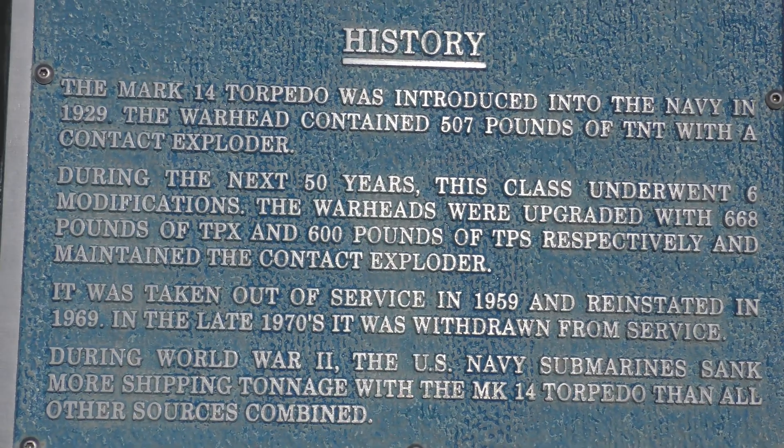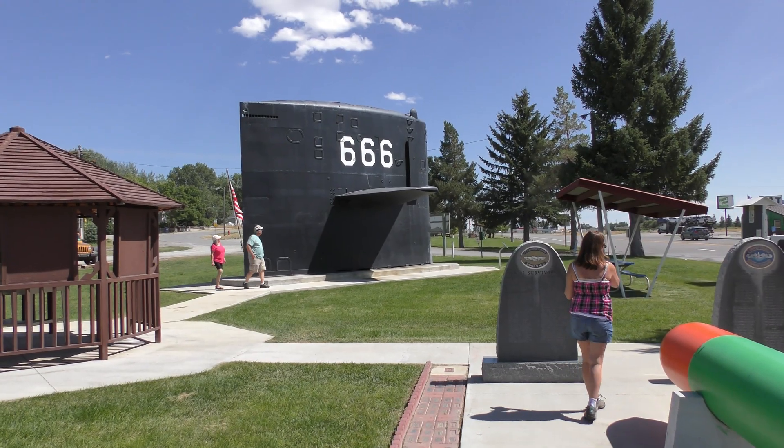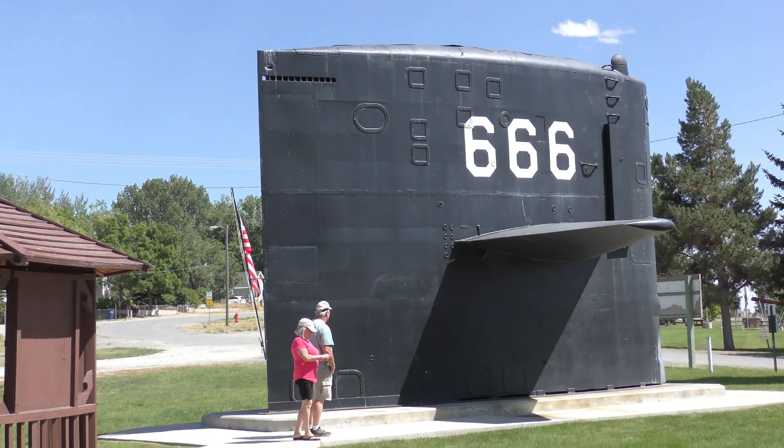Let's see if we can get a little bit about the history now on this. Now that I'm a little bit away from this, you can tell by the size of that man the size of this hull on this.